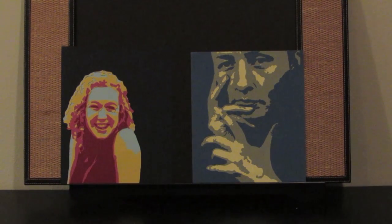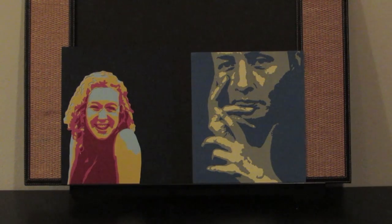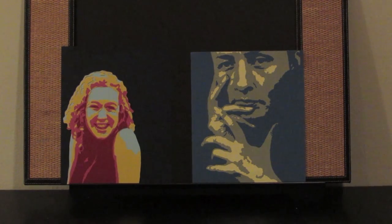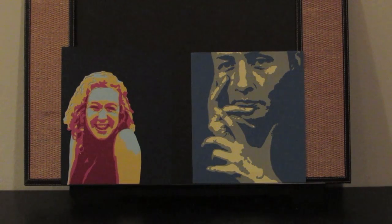These last two pieces of original art are fairly recent Art 2 projects — they're paper cut portraits. Using an X-Acto knife, I cut out shapes and layered them. One is a self-portrait, which is the one on the left, and one is a portrait of a famous person. I chose Georgia O'Keeffe, who is pictured on the right.